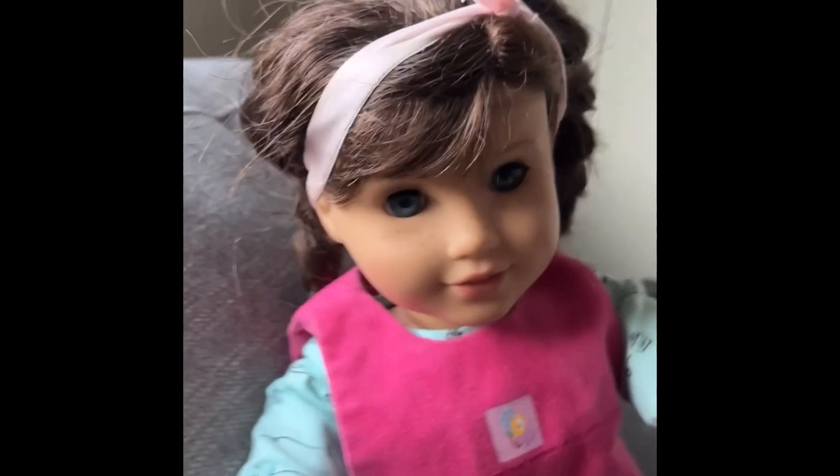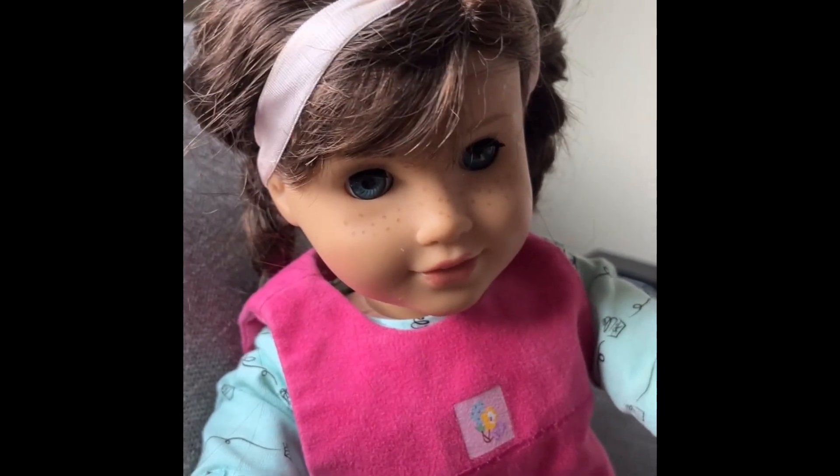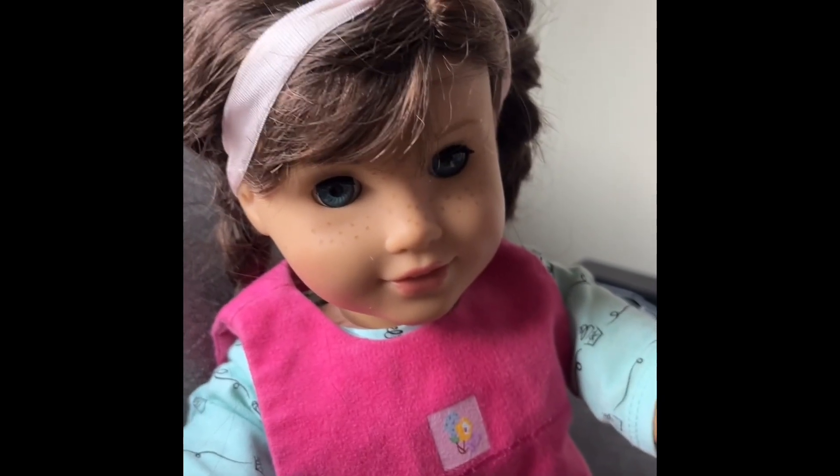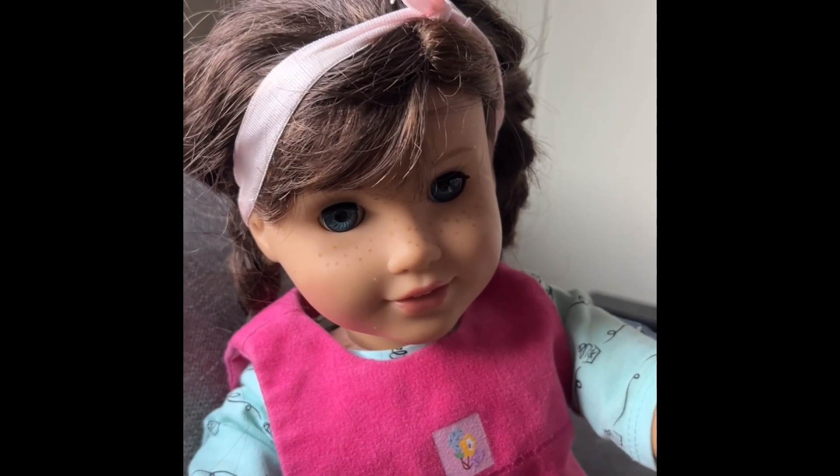It's super duper cute. And with the baby and everything, you can make it look like a unicorn if you really wanted to — have the infant dressed up as a unicorn. It's just super cute.